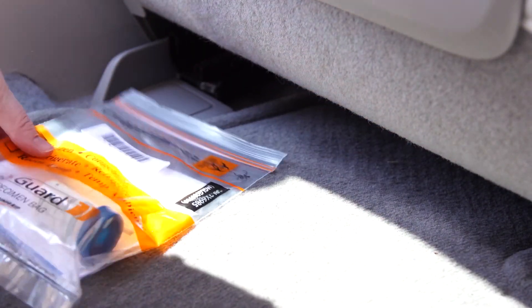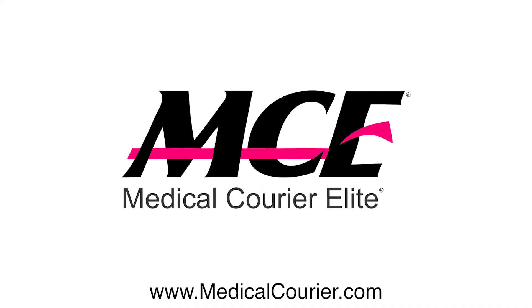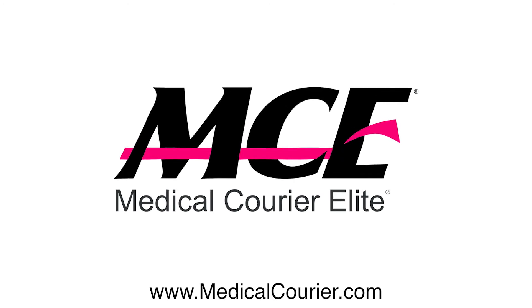Save time and take your courier services to the next level. Contact MCE today for a short web demo and get a quote.